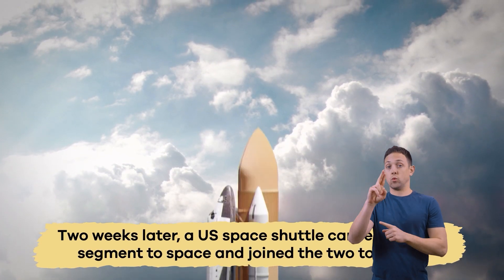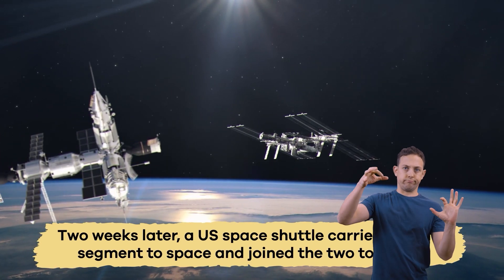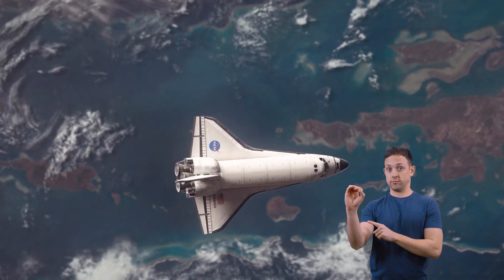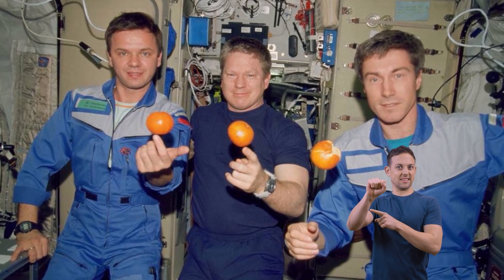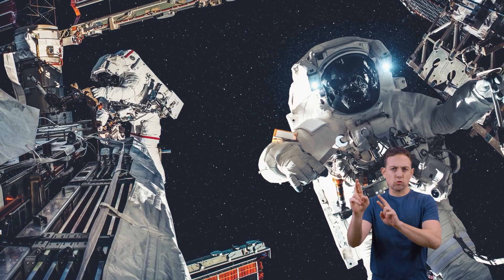Two weeks later, a US space shuttle carried another segment to space and joined the two together. On November 2, 2000, one American and two Russians began living on the International Space Station. They stayed there four months to help prepare the station for future crews.